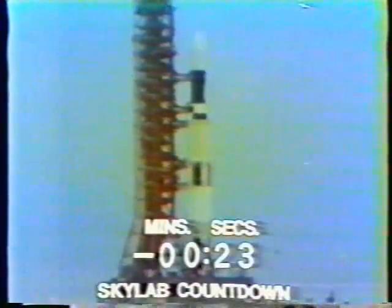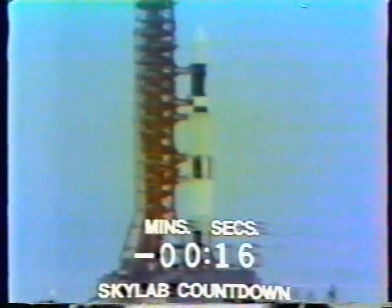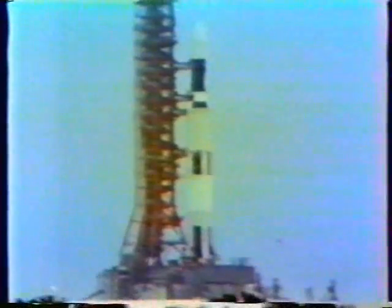We've passed the 30-second mark. Water will also be coming on to the decks of the mobile launcher at the ignition point. T-minus 20 seconds, and the countdown continues to go smoothly. Guidance release. T-minus 13, 12, 11, 10, 9, 8.